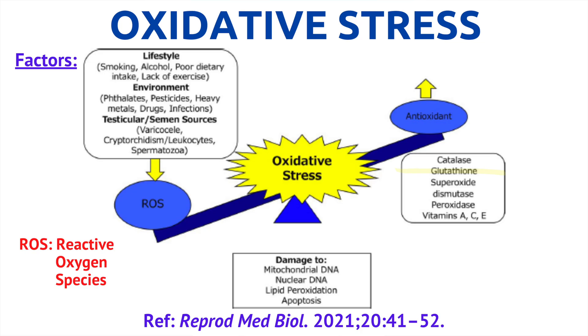When oxidation is out of balance, it can lead to oxidative stress, a phenomenon caused by an imbalanced oxygen reactive species in cells and tissues. The oxidative state can lead to damage in cellular structures such as membranes, lipids, proteins, lipoproteins, and DNA.